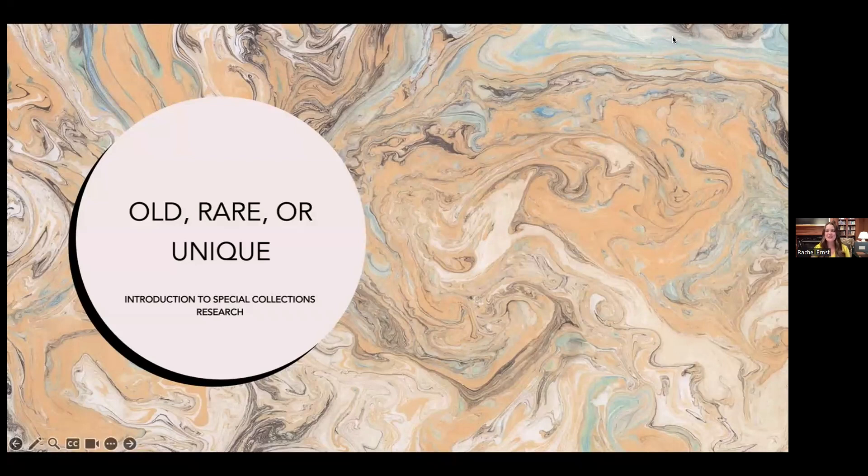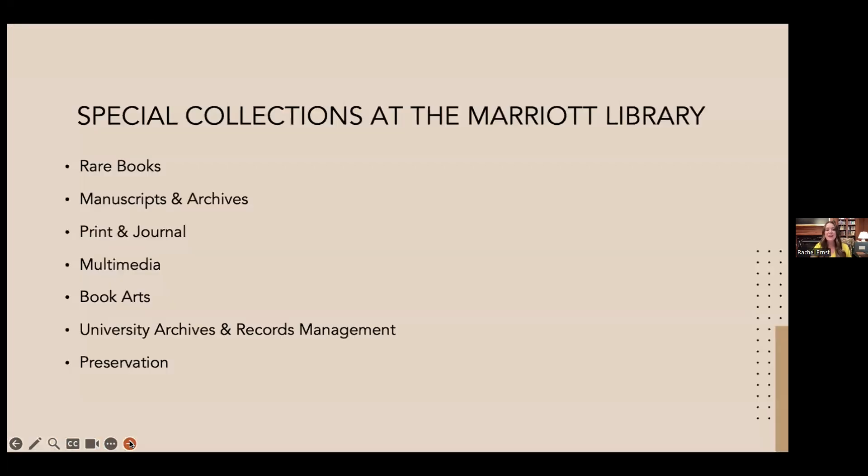We're going to start with a basic question: what is Special Collections? Here at the U, Special Collections is located on the fourth floor of the Marriott Library. Generally, a special collections department is a unit of the library responsible for managing materials outside the general collection — things like rare books, archival material, maps, oral histories, and ephemera.